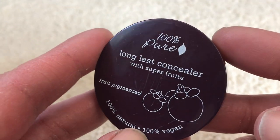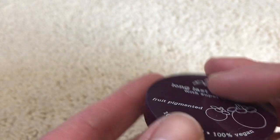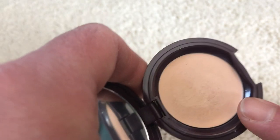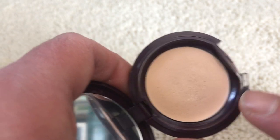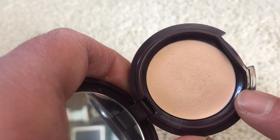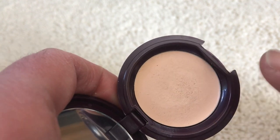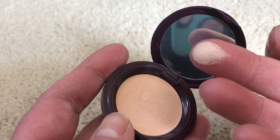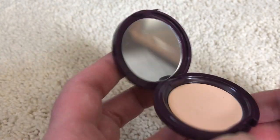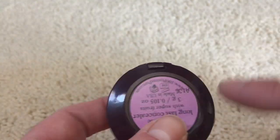The 100 Pure Long Last Concealer with Super Fruits in Alpine Rose — this is a very thick, creamy formula for a concealer, not something I'd recommend under the eyes especially when you're in your 40s. It will pick up lines or any crepiness. In winter there's no way I can use this without thinning it down. The colors just are not my true match, and with finding Root Pretty I'm able to make those work a lot better. Someone with younger skin will definitely benefit more from this product.